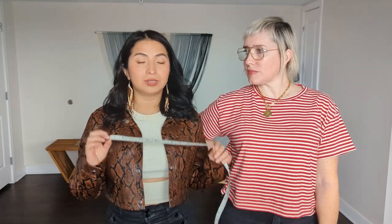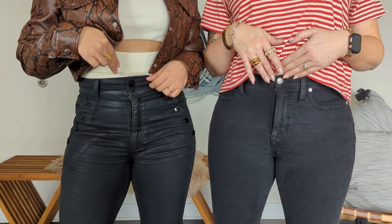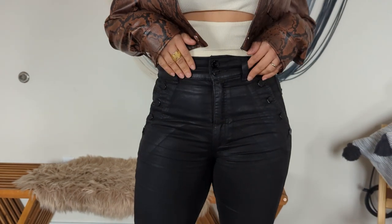When it comes to the rise of your jeans, it doesn't matter how tall or petite you are. You really just need a good measuring tape. You're going to measure from your crotch up to a little bit higher than your belly button, or that lower part of your waist. In this case, Laura has a rise of 10 inches and I have almost 12.